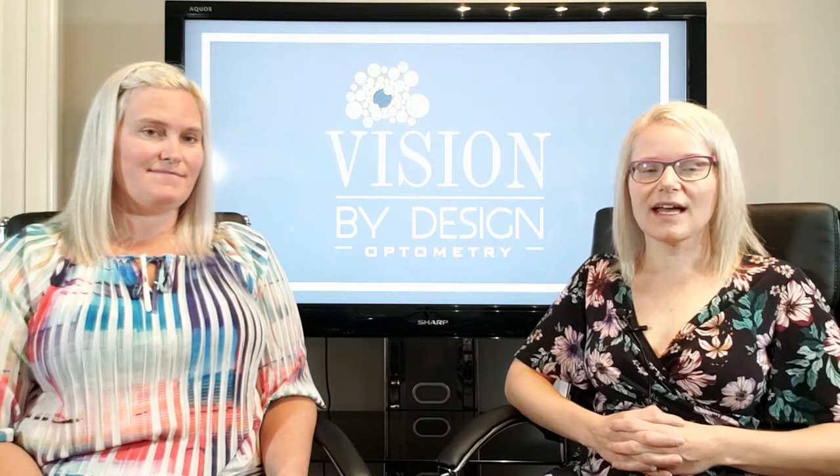Thank you, Sarah. I hope that gave a little bit more information on what we do for vision therapy. Feel free to subscribe to our page if you'd like more information, and we hope to see you next time. Thanks.